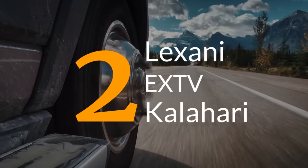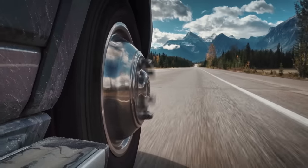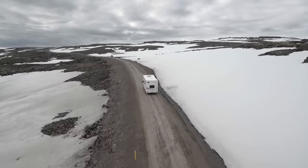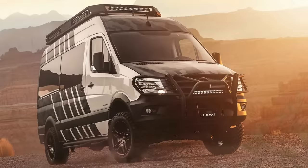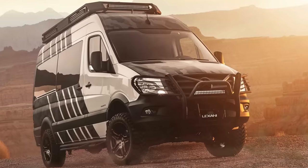Number 2. The demand for all things camper van, motor home, and RV related isn't just relegated to the pavement-only crowd — the appeal for vehicles that can go off-road is creating a market that is growing as well. Lexani Motorcars out of Corona, California is one of many manufacturers catering to the higher end of luxury and quality with models like the EXTV Kalahari.